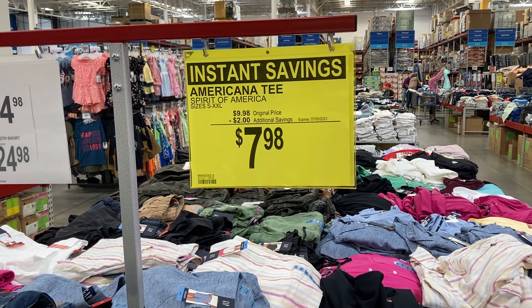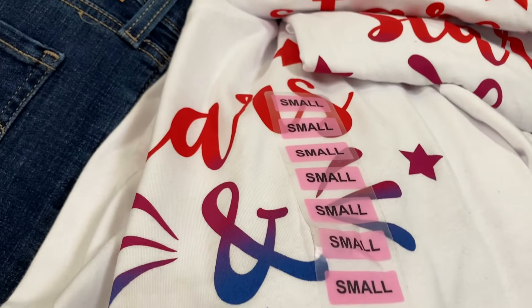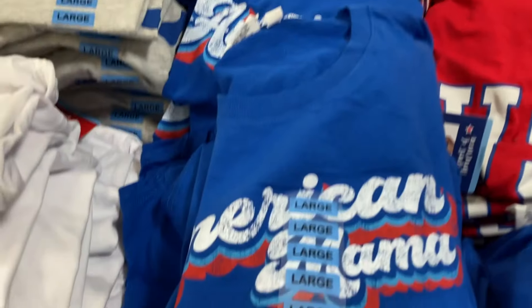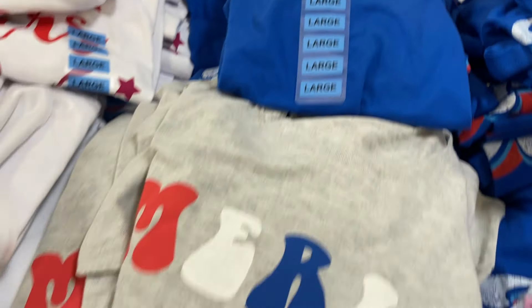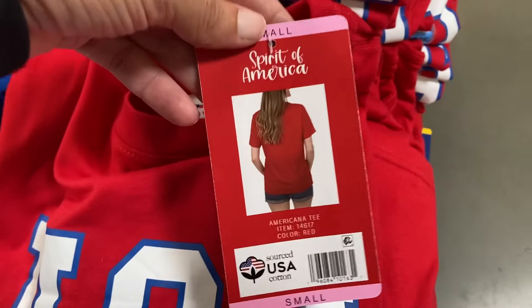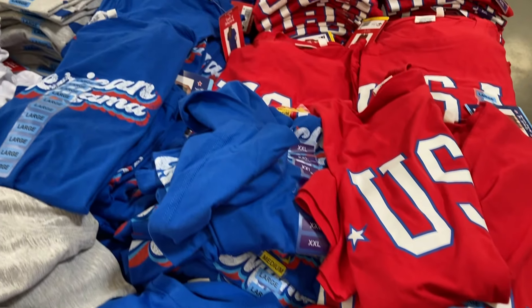And then they also had the America t-shirts. These were cute — this one said stars and stripes, the white one. The blue one says American mama. Then they had this gray one that just says America on it, and the red one says USA. Those would be super cute to wear for the 4th of July coming up.